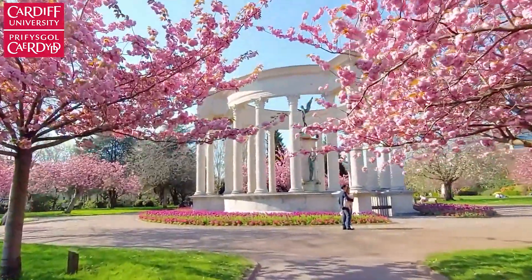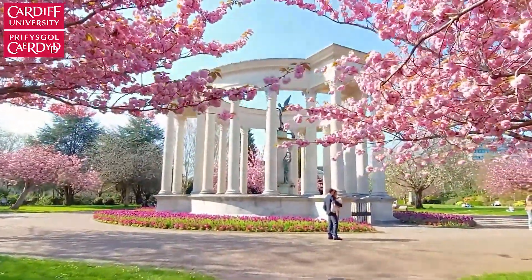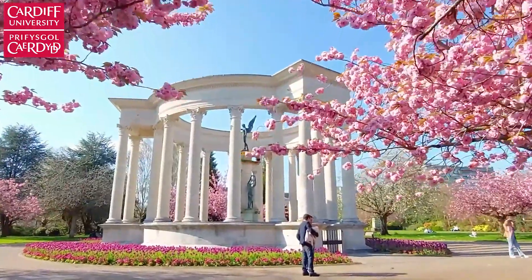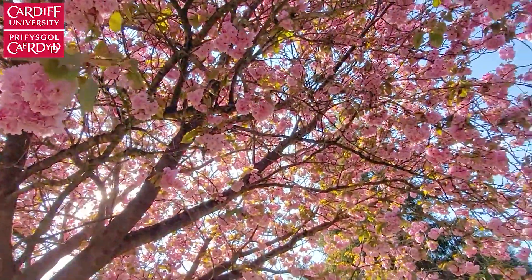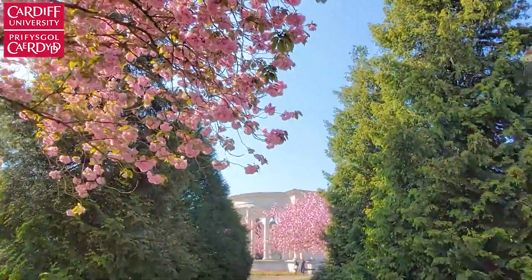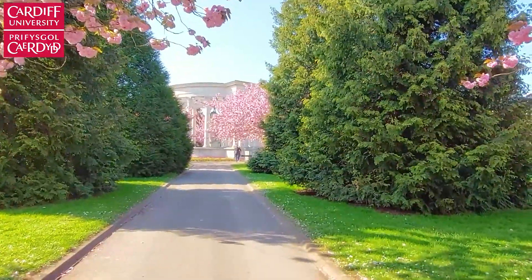In the center, you can find the Welsh National War Memorial, which commemorates those who have died in the First World War. It's also where graduates usually go to take pictures after their ceremony, and it's featured in many Cardiff University pictures and videos as well. It's definitely a place you don't want to miss when you come to Cardiff.